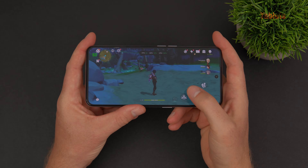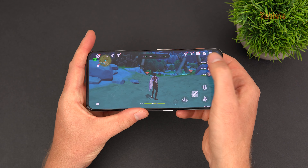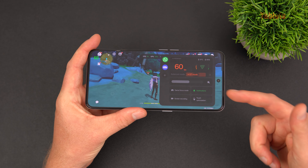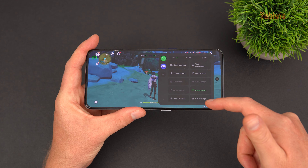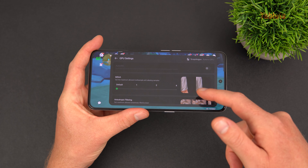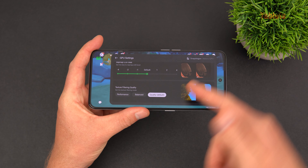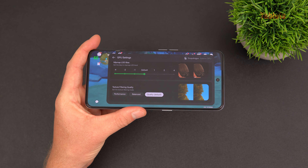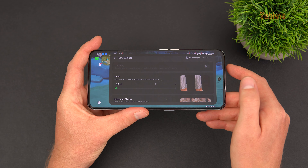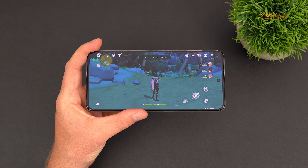Gaming performance is good — there's a vapor chamber in there. GT mode offers a lot of advanced settings I really like: you can display the frame rate and GPU utilization in real time. There are even GPU filtering settings that other manufacturers don't offer, like scaling back MSAA or using performance mode for a few extra frames at the cost of some image quality.